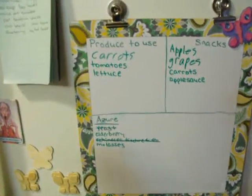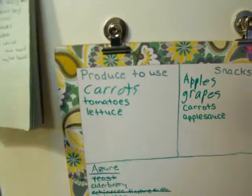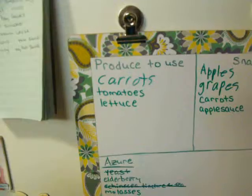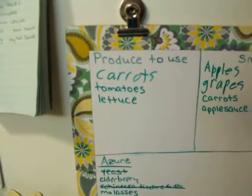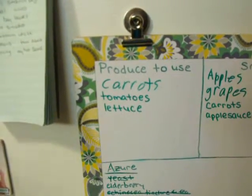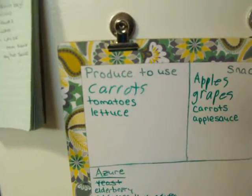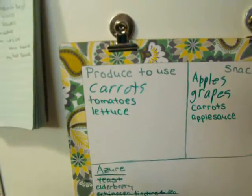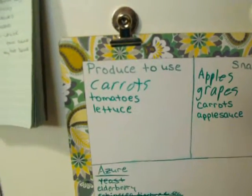Another thing I did — because this board is so big — I went ahead and put a column called 'Produce to Use.' This is mainly for me because I'll buy produce for a certain recipe and may not use it all, or I may have it scheduled for two nights but then on the second night decide not to make that, and sometimes produce goes bad.